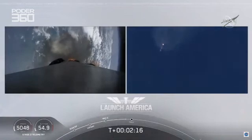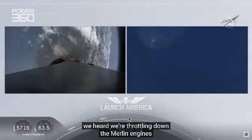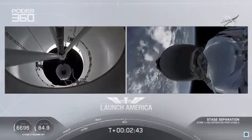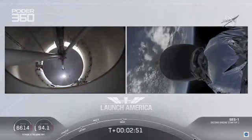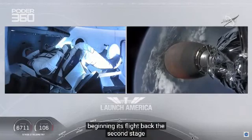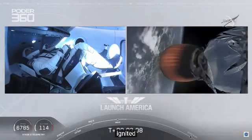Coming up in about 20 seconds. M1D throttle down — we heard we're throttling down the Merlin engines on the first stage. And we have MECO. MECO, 2 Alpha. Falcon stage separation confirmed. Falcon 2 Alpha. MVAC ignition. We have stage separation confirmed. The first stage beginning its flight back. The second stage, powered by that single Merlin 1D vacuum engine, has ignited and is now carrying Bob and Doug into orbit.